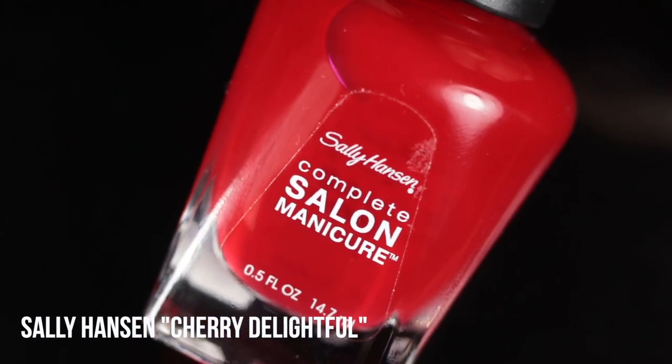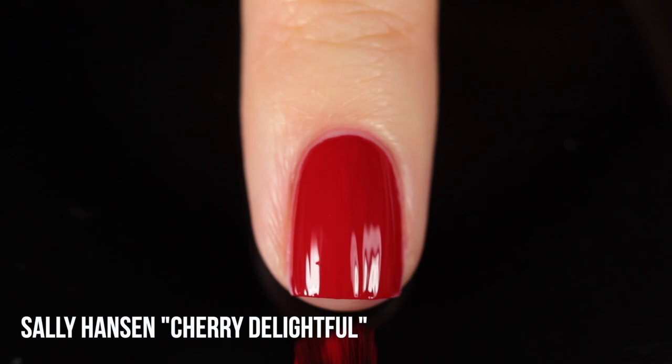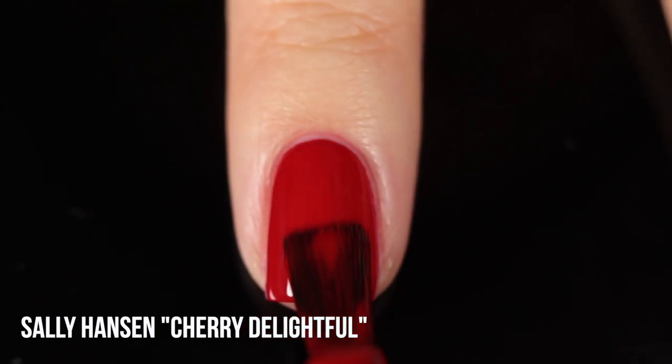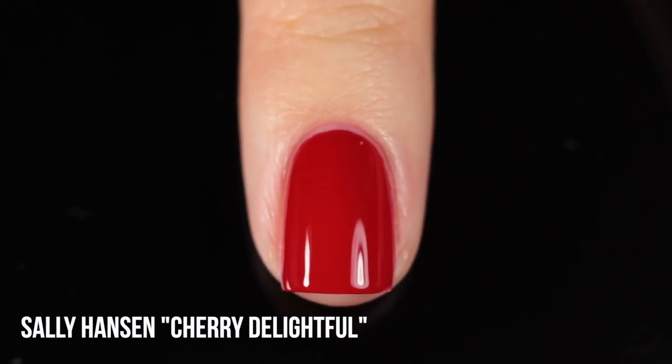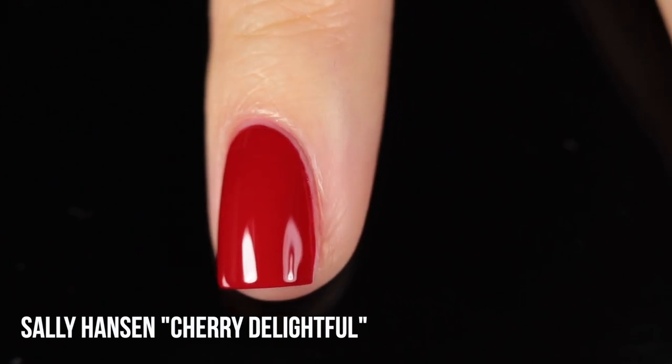Next up we have one from Sally Hansen called Cherry Delightful. I've always said there are two brands that are just the best when it comes to red nail polish: OPI and Sally Hansen. This one was actually one of my original favorites, but it deserves a repeat — it's one I still find myself using over and over. It's more of a crelly formula, hovering somewhere between a sheer jelly and an opaque cream, and it's actually a little bit brighter than the first two shades. It's a really great classic any-time-of-year shade. This is part of their Complete Salon Manicure line, which I'm not a huge fan of, but the color is too good to ignore.